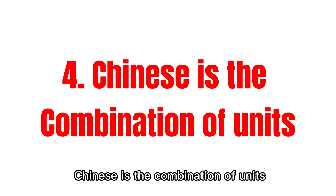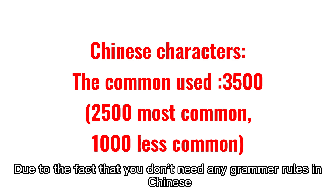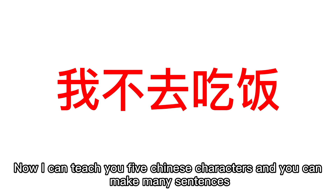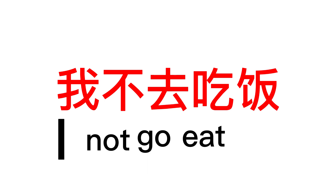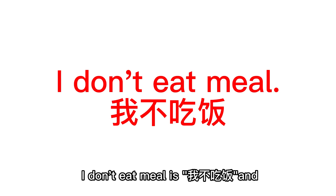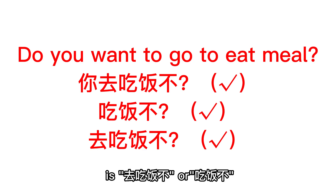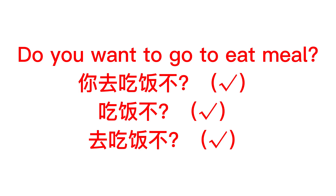Fourth, Chinese is a combination of units. The commonly used Chinese characters number about 3,500 — 2,500 most common and 1,000 less common. Because there are no grammar rules, you can combine any characters from that list to make a sentence. For example, with just five characters — 我 (I), 爱 (love), 不 (not), 去 (go), 吃 (eat), 饭 (meal) — you can make sentences like 我不去吃饭, 我去吃饭, 我吃饭, 我不吃饭, and questions like 去吃饭不. Only five characters, no grammar rules, no spelling changes — six sentences including questions.